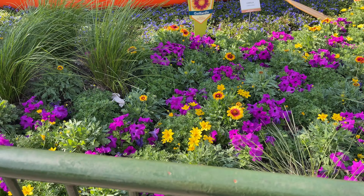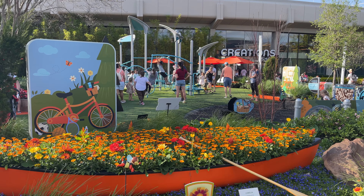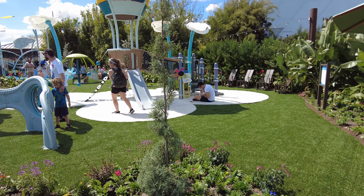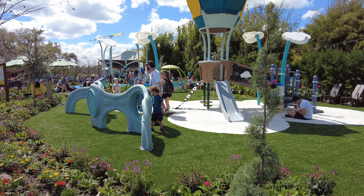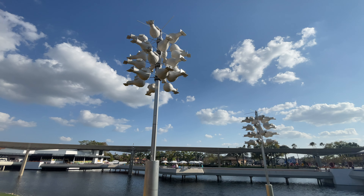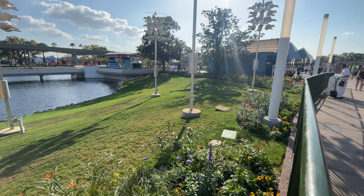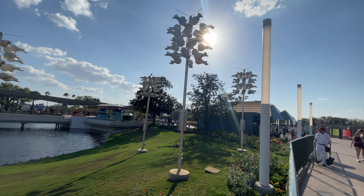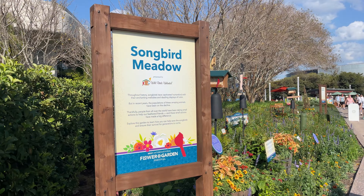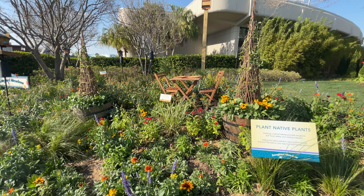Just a short walk from Connections is the family-friendly garden presented by OFF, where you and the kids are invited to jump, play, and climb in this really fun camp-themed play area. And while you're here, make sure to stop by the lake to check out the Purple Martin's Nest located on the lakeside near World Discovery, along with the Songbird Meadow presented by Wild Birds Unlimited, where you'll be able to learn the simple steps you can take at home to help songbirds thrive.